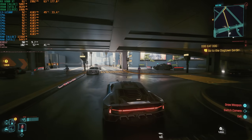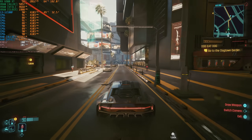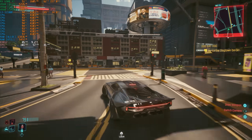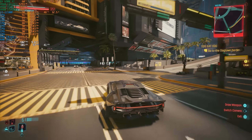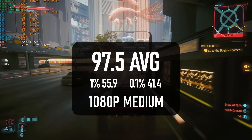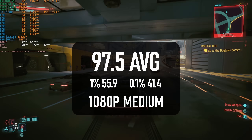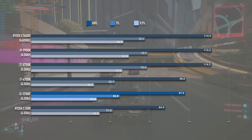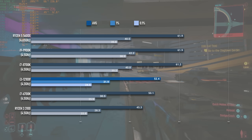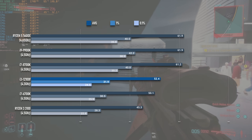As the 12100F is primarily of interest to budget builders, Cyberpunk's RT mode isn't likely on a potential owner's radar. The quad-core i3 has enough power to drive a solid experience in Night City with regular rasterised rendering, seeing up to 97 FPS with 1% lows of 55. With RT enabled, the 12100F fails to hit a 60 average, so an upgrade to an i5 might be worth it if you were thinking about pairing one with a decent ray tracing GPU.